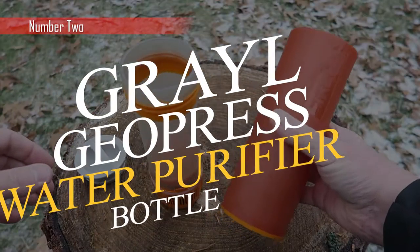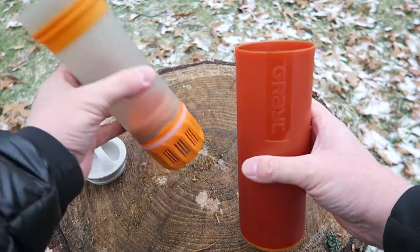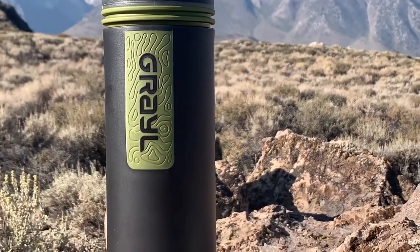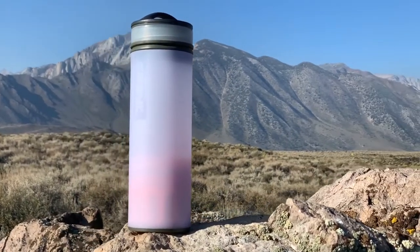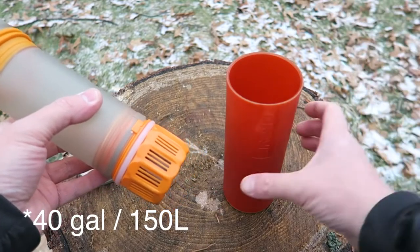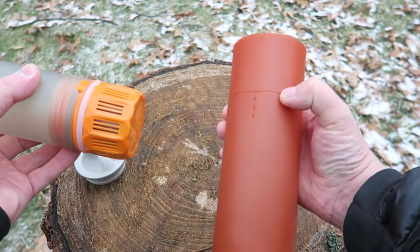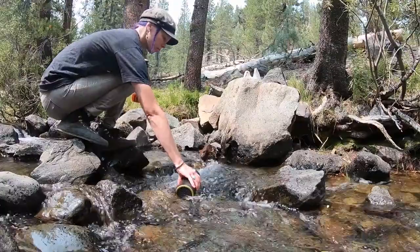Up next we have the Grayl Geopress Water Purifier Bottle. It was designed to be as lightweight and portable as possible so that you may take it with you on your next trip. It can hold up to 24 fluid ounces, which ensures that you will never be without water to drink. It is offered in five different colors, giving you the flexibility to choose the one that works best with your aesthetic. The Grayl Water Purifier Bottle eliminates microorganisms so that you may be certain of having the highest possible drinking water quality at your disposal.